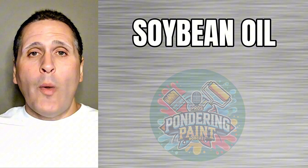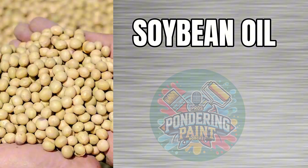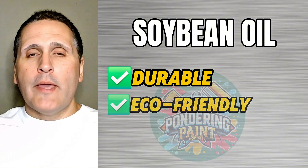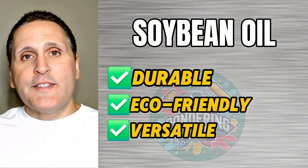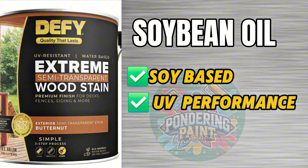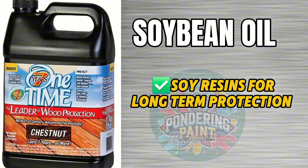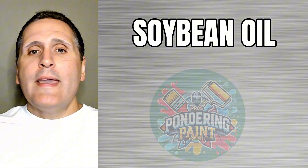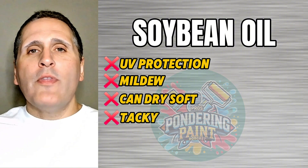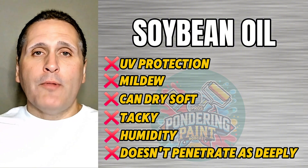Our next oil is soybean oil, pressed from soybeans and used in a lot of modern low-VOC products. It's surprisingly durable when engineered correctly, and soy-based stains are more eco-friendly, found in both water-based and hybrid systems. Examples include Defy Extreme Wood Stain, which is soy-based with great UV performance, and One Time Wood Protector, which uses soy resins for long-term protection. The downside is it doesn't offer much UV or mildew protection on its own, can dry soft and get tacky in humid weather, and doesn't penetrate as deeply as Tung Oil. Think of soybean oil like a well-crafted smoothie — full of natural goodness, providing steady long-lasting performance without heavy drawbacks.